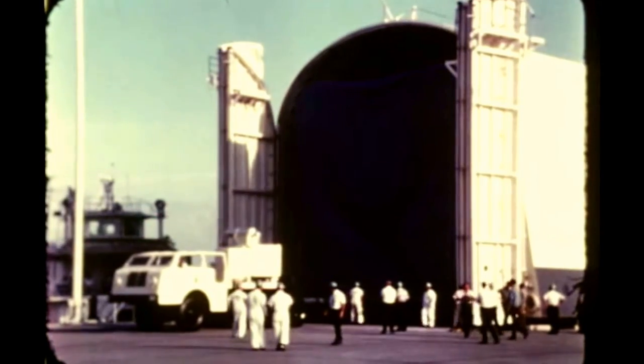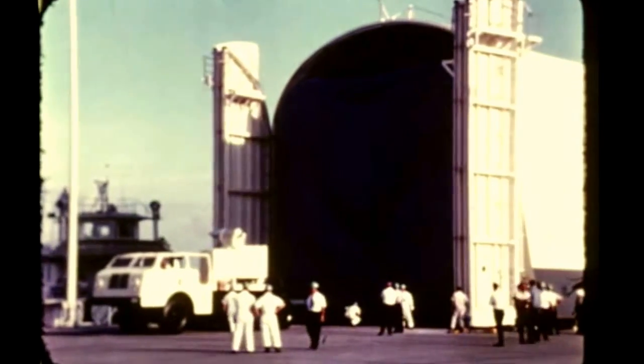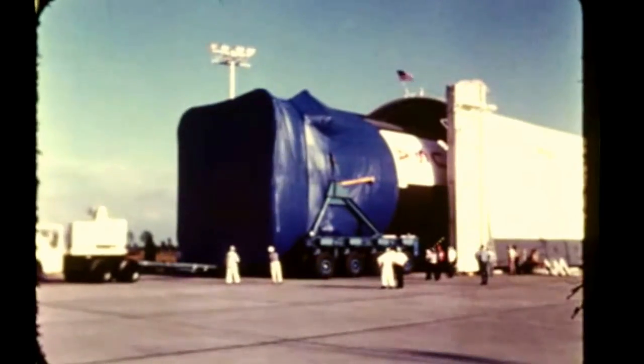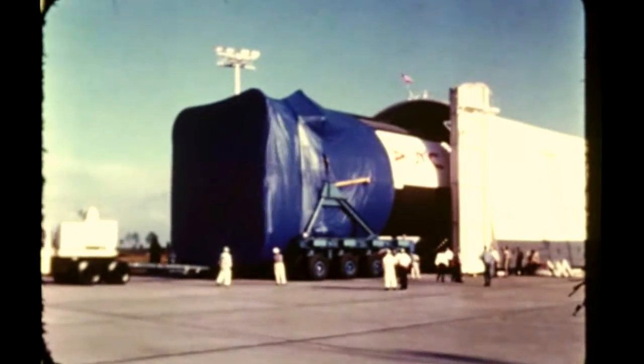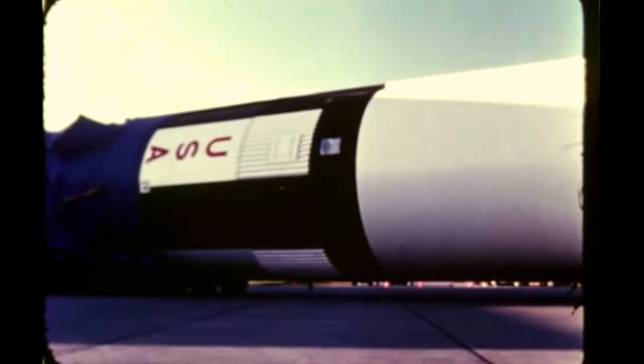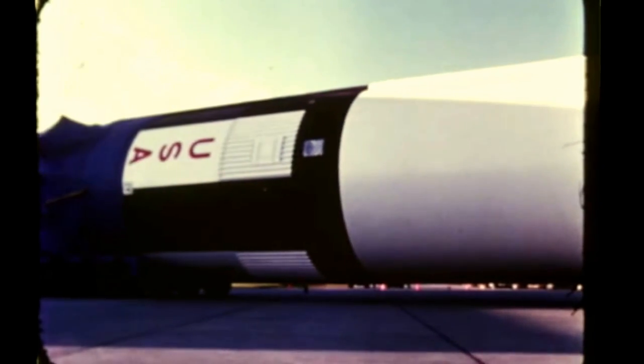On October 23rd, the all systems ground test stage arrived at MTF from the Marshall Center where it had undergone extensive testing. The stage will be installed in the B-2 position of the dual test stand for use in checkout and verification of the stand, technical systems and ground support equipment.